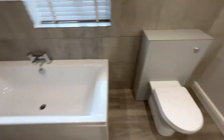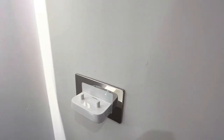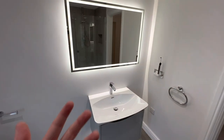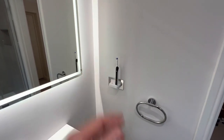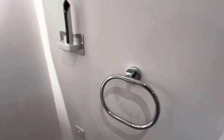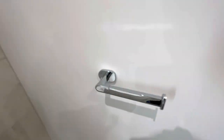In this corner we have a Proofvision toothbrush holder and charger — these things are amazing. In our previous house, Proofvision gifted me a single one, but the double wasn't out then. Now they do a nice double holder — perfect. The toothbrush just sits on there charging. And we've got Porcelanosa towel rail holder and matching Porcelanosa toilet roll holder — looking great.